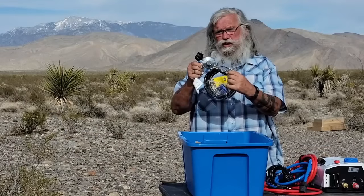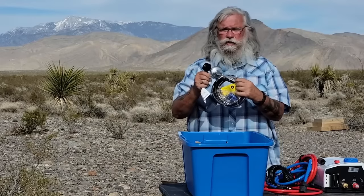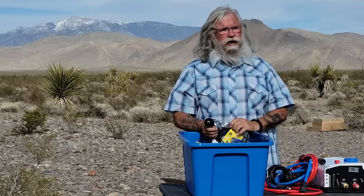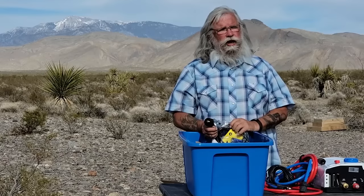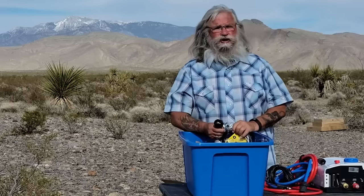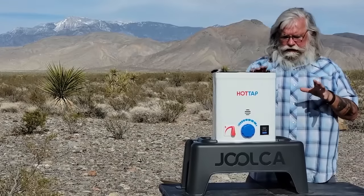This just screws right onto your propane bottle — no tapping, no plumbing, no propane plumbing required. I've got a small bottle I carry with me, but I'll start carrying a 20-pound bottle, and that'll keep this going. This will run 15 hours on a 20-pound bottle. That doesn't sound like a lot at first, but think about how often you actually use it — a shower might take 15 minutes.